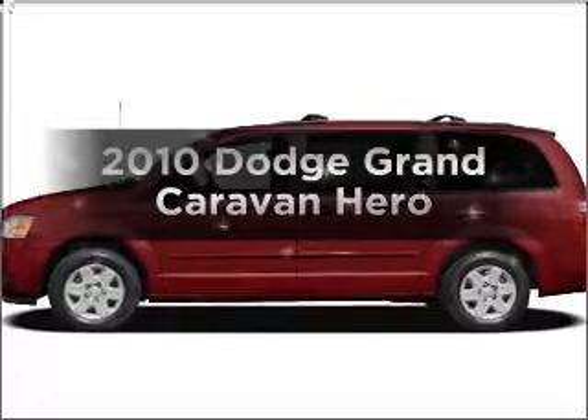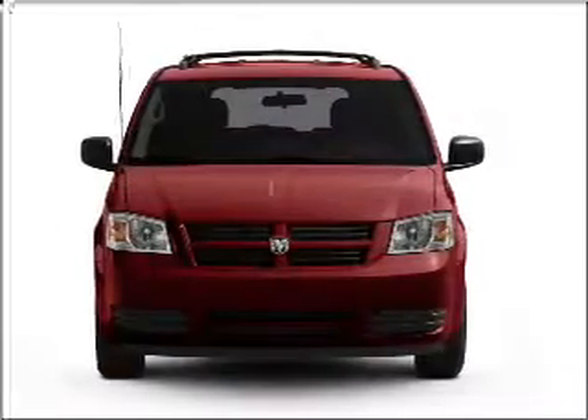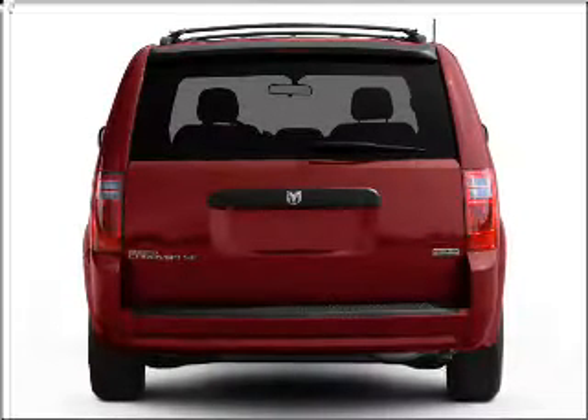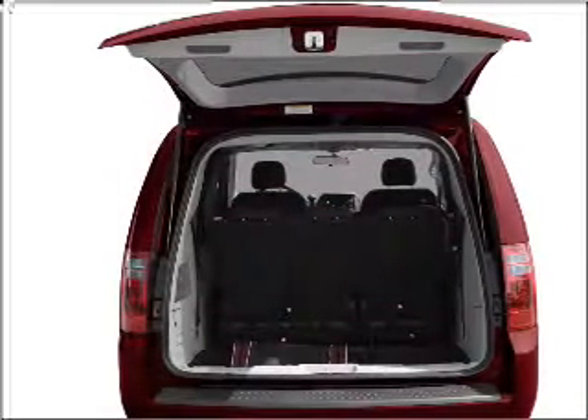Introducing the 2010 Dodge Grand Caravan. Travel the roads in style and comfort in this great vehicle. With a solid 6-cylinder engine connected to a smooth shifting automatic transmission. Premium wheels give a more luxurious look. Brake safely with the anti-lock braking system.